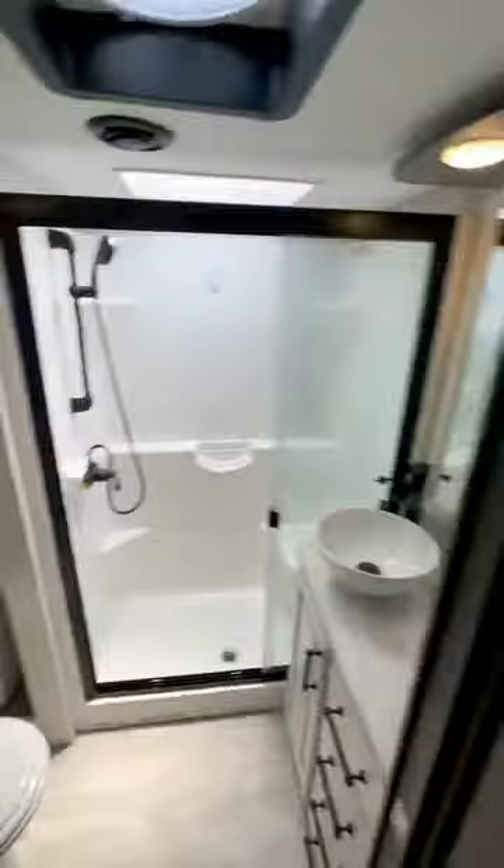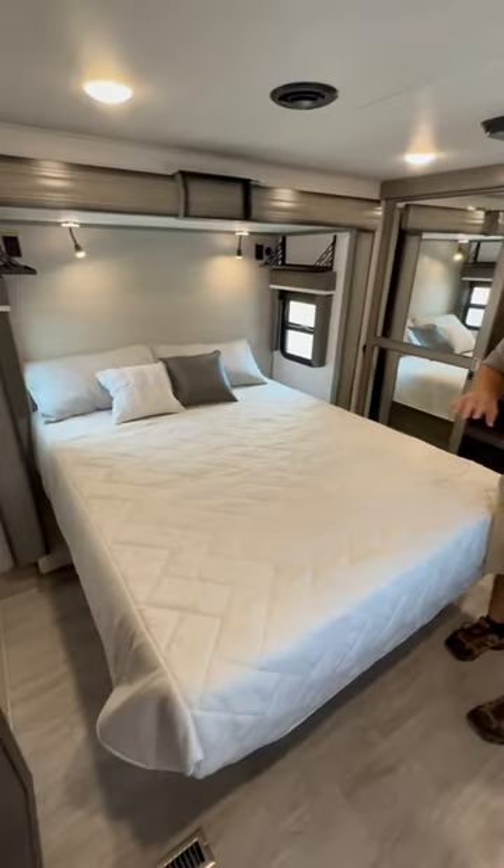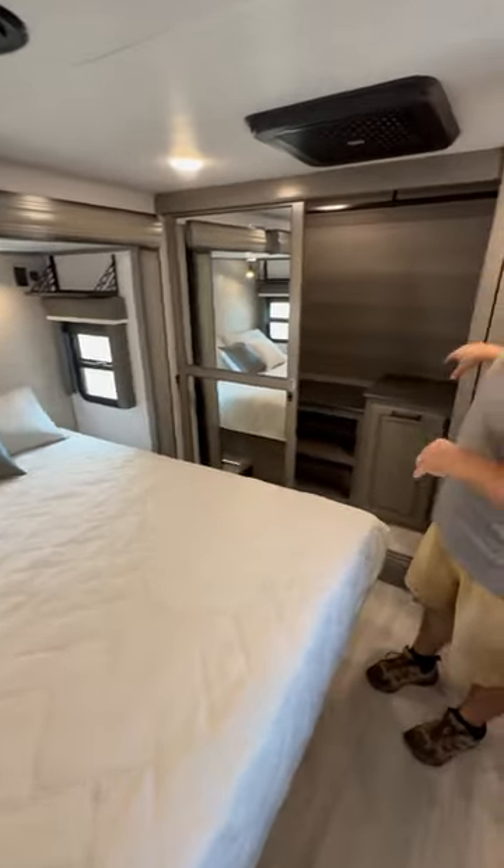Heading up towards the master bathroom — nice spacious master bathroom, big shower, nice sink on top. And the master bedroom, we get a bed slide and all sorts of storage.